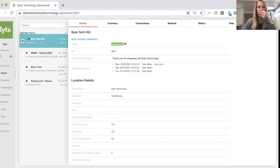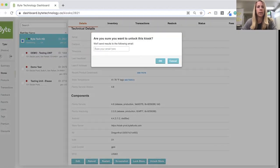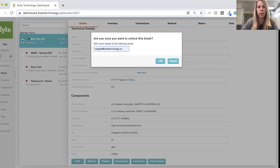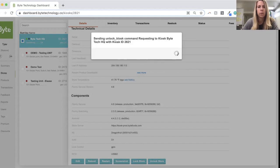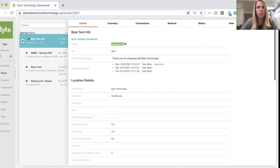Now when I'm ready to unlock the kiosk, all I'm going to do is come in here, scroll again to the bottom, and click unlock store. Same routine — I'm going to put in my email to get notified that it was actually successful in reaching the kiosk. And that is it. That's basically all you need to do to remote lock or unlock the kiosk.